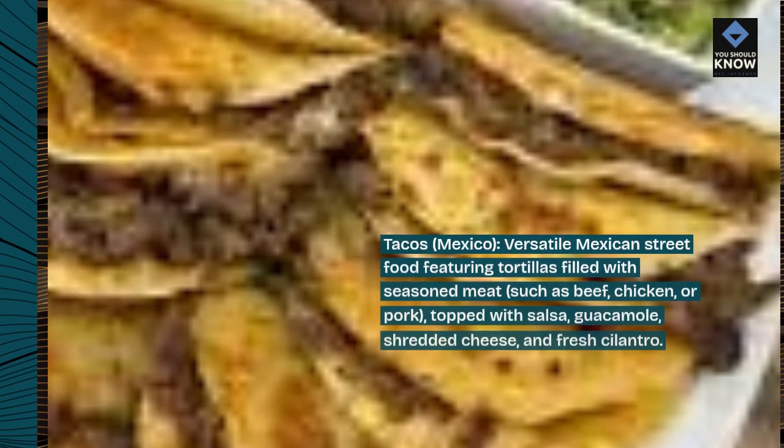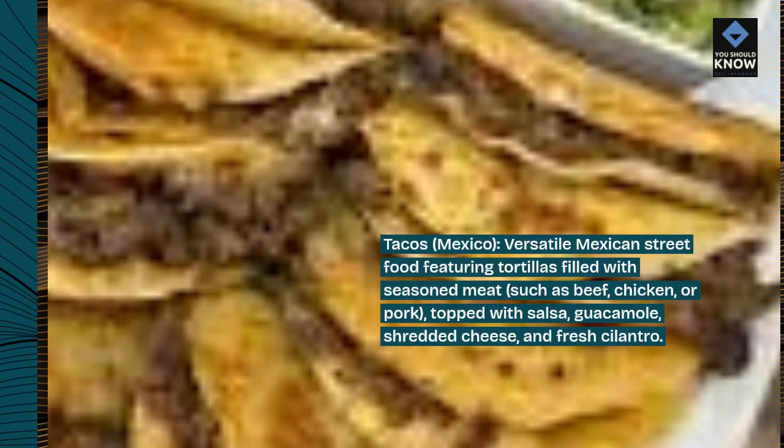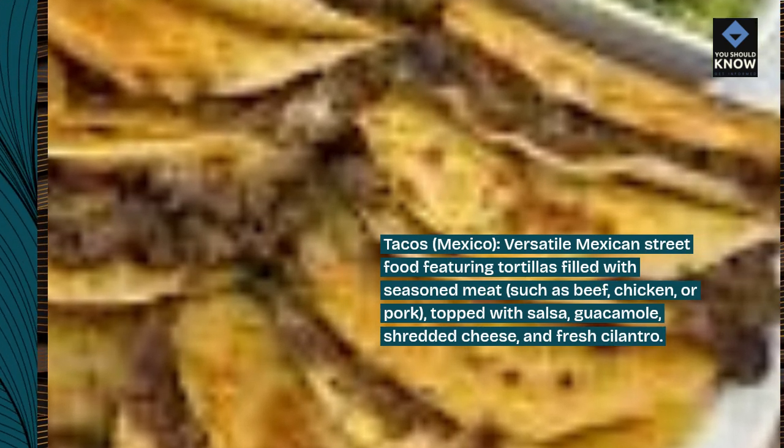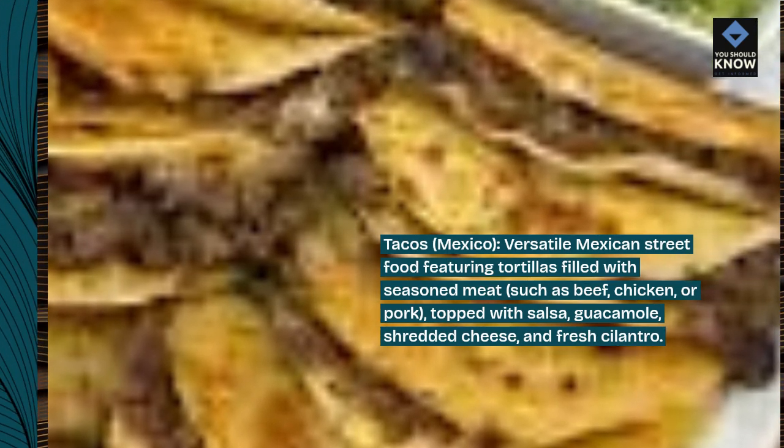Tacos, Mexico. Versatile Mexican street food featuring tortillas filled with seasoned meat such as beef, chicken, or pork, topped with salsa, guacamole, shredded cheese, and fresh cilantro.